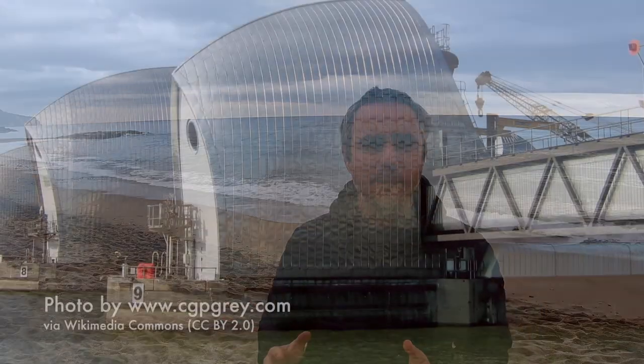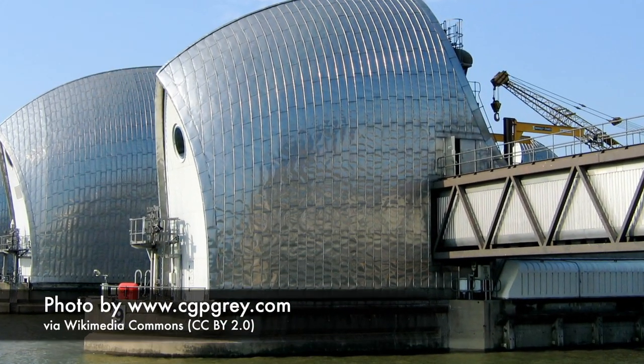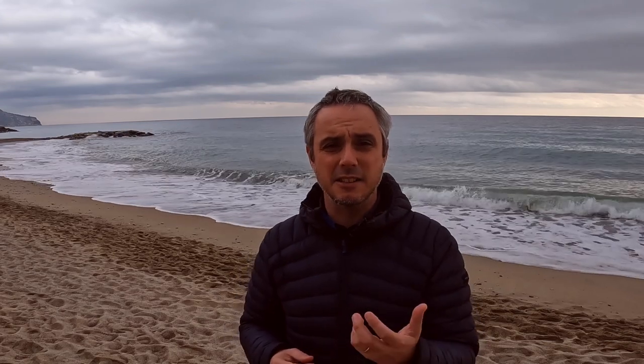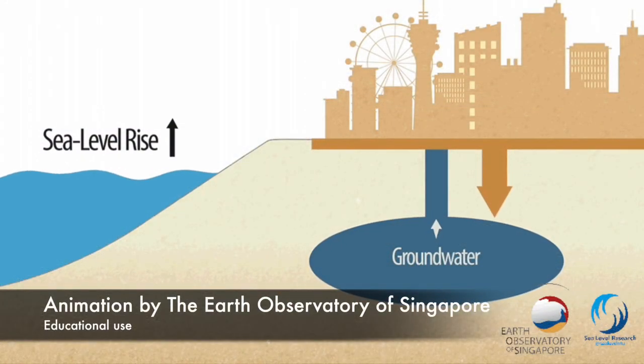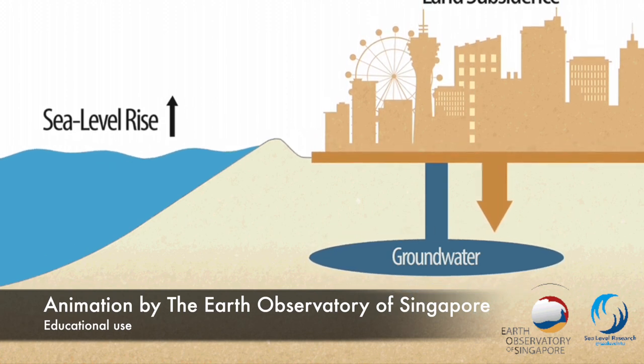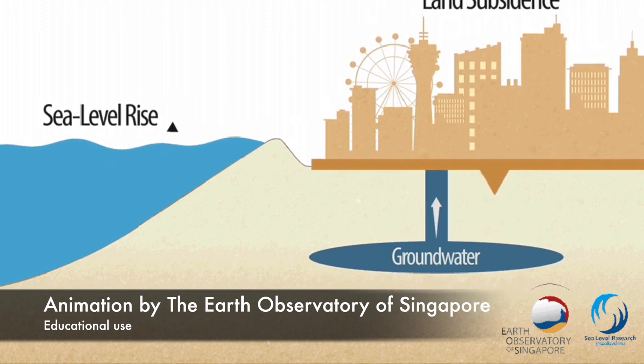Sea level rise is a very important issue that we are going to have to deal with in the coming years. We will need to build infrastructure to withstand sea level rise — structures to protect our investments on the coast and all the populations living there. In some places, sea level rise is exacerbated by the sinking of the land, which is due to different processes, and these are added on top of what is happening due to climate change.